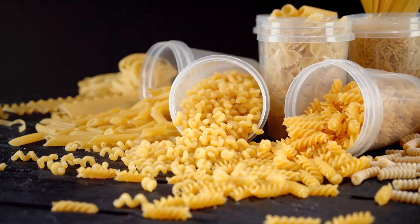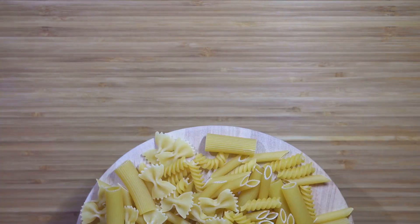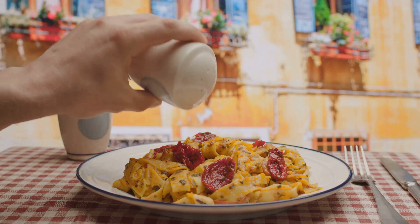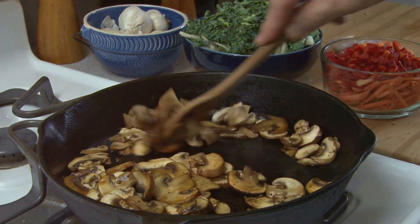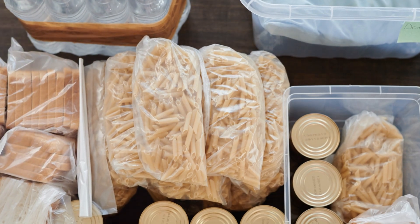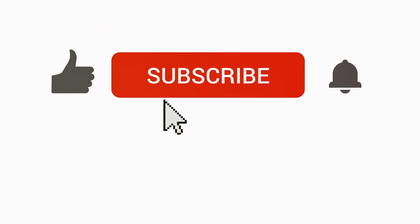Let's talk about pasta — survival sustenance here, not the stuff swimming in alfredo sauce. Pasta is a powerhouse of carbohydrates, the fuel your body craves when times get tough. And the beauty of it? It's a blank canvas for flavor. A little salt, a dash of pepper, maybe some foraged mushrooms if you're feeling adventurous — boom, you've got yourself a meal. Vacuum sealing is your best bet: suck out that oxygen, lock in the freshness, and you're looking at a shelf life of eight to ten years. That's a decade's worth of deliciousness.